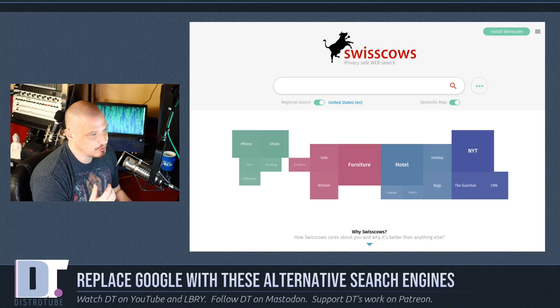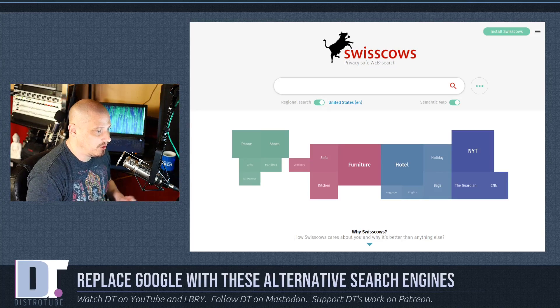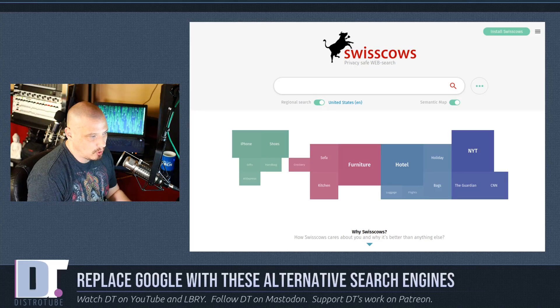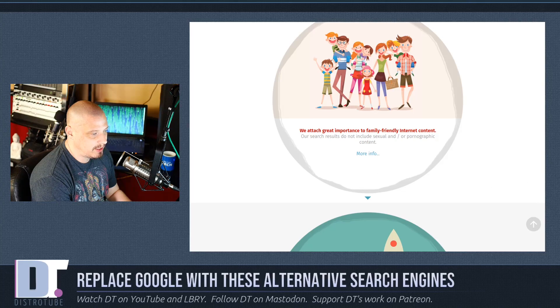The next search engine is Swisscows, and this is a very different kind of search engine altogether. For one thing, it doesn't use other search engines to serve its results — it uses its own AI to deliver search results. A lot of the other search engines we're discussing draw from Yahoo, Google, or Bing, or they're meta search engines pulling results from multiple sources. Not Swisscows. They claim to utilize machine learning and semantic searching. One unique aspect is that they are very passionate about family-friendly content.